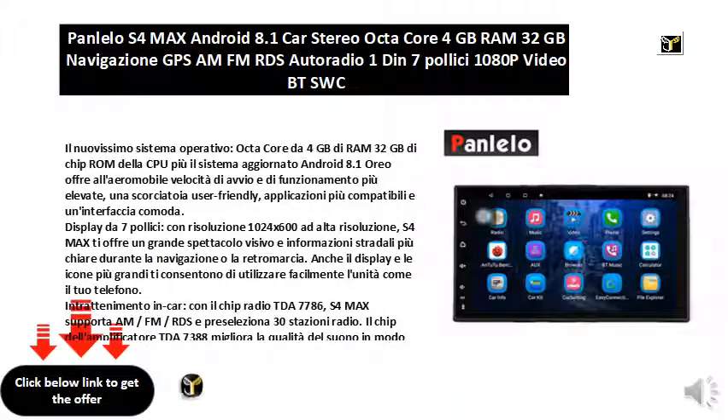The 7-inch display with 1024x600 high resolution means the S4 Max offers a great visual experience and clearer road information during navigation or reverse. The larger display and icons allow you to easily use the unit like your phone. 8-inch display in-car entertainment.